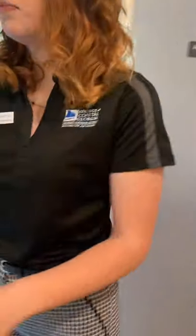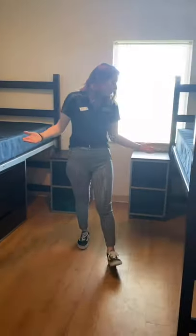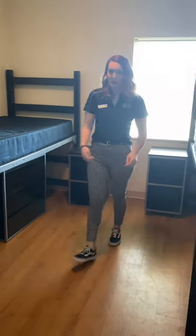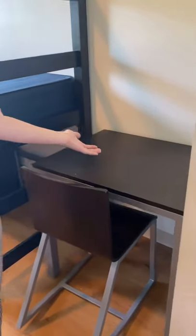Going into the bedroom — this is what I was talking about. A shared suite comes with two beds, two dressers, and two nightstands. Working our way back over here, you each have your own desk and your own closet area.